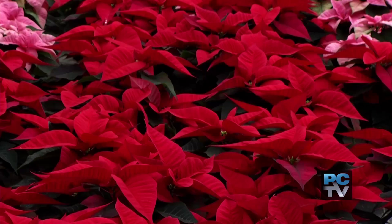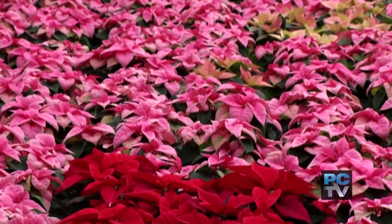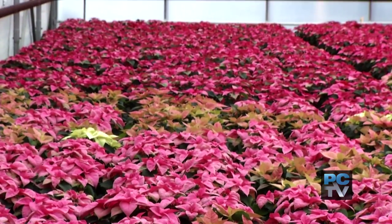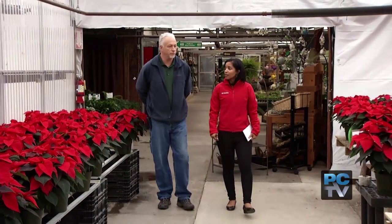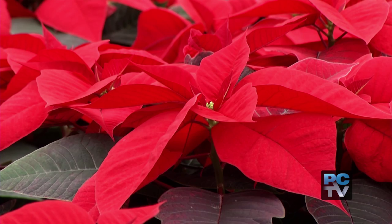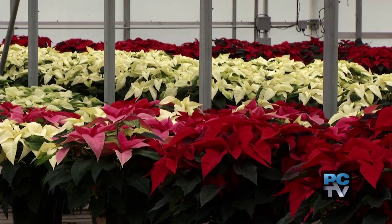When the poinsettia first came from Mexico, it was red. Fast forward 40-plus years and more than a hundred varieties exist. At Windmill Gardens, the Degote brothers' retail store in Sumner, the poinsettias are already on the shelves. Watering too much when you take them home can make the leaves drop — only water when dry.